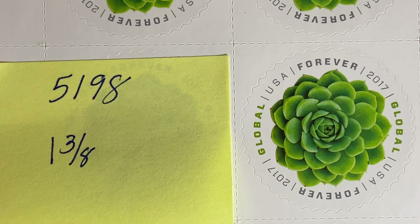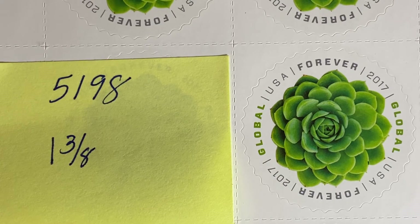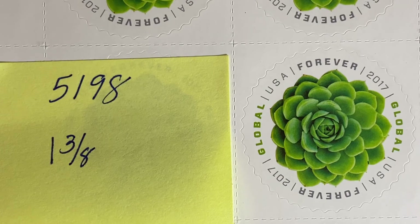The size of this stamp is 1 and 3/8th inch diameter — it is a round stamp.